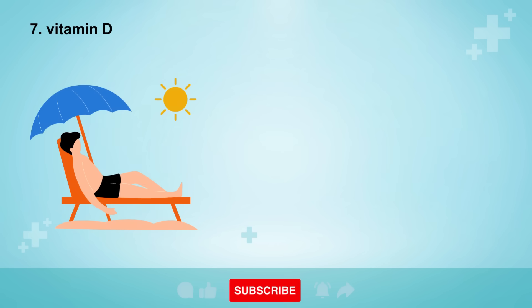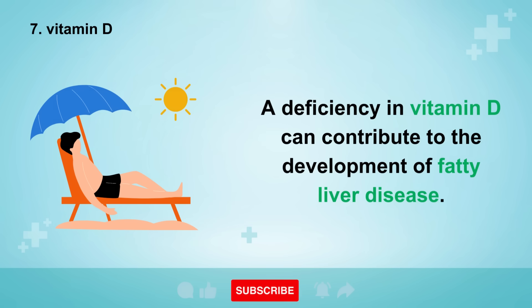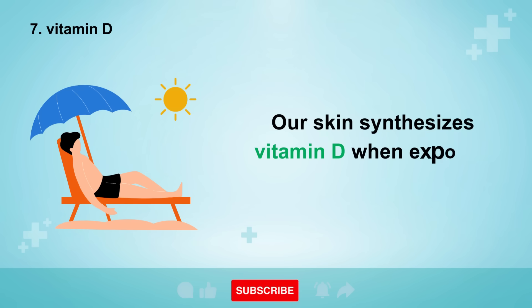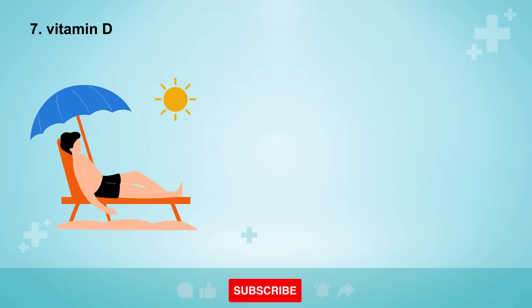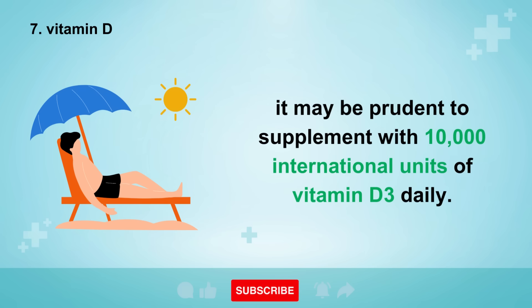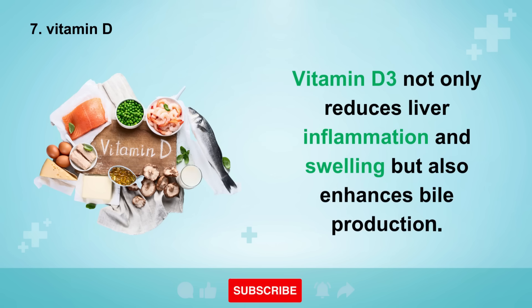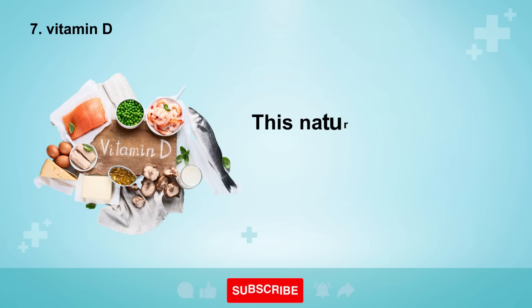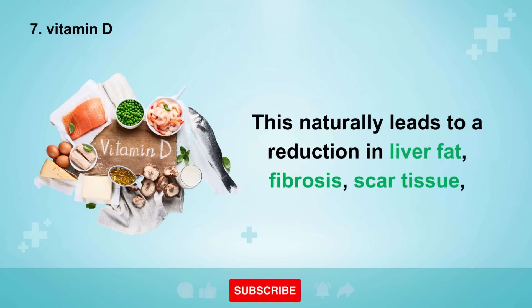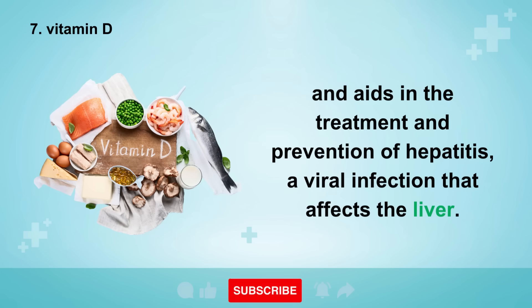Don't underestimate the importance of number 7, vitamin D. A deficiency in vitamin D can contribute to the development of fatty liver disease. Our skin synthesizes vitamin D when exposed to sunlight. Given the widespread deficiency in this vitamin worldwide, it may be prudent to supplement with 10,000 international units of vitamin D3 daily. Vitamin D3 not only reduces liver inflammation and swelling but also enhances bile production, naturally leading to a reduction in liver fat, fibrosis, and scar tissue, and aids in the treatment and prevention of hepatitis, a viral infection that affects the liver.